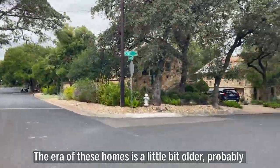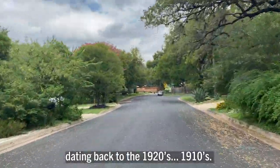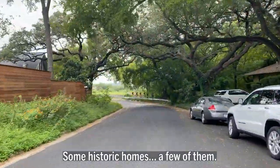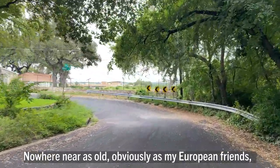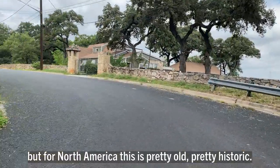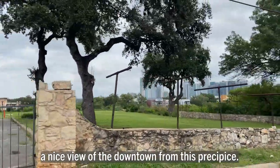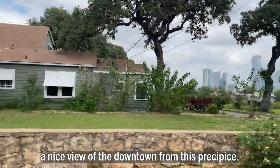The era of these homes is a little older, probably dating back to the 1920s and 1910s — some historic homes. Nowhere near as old as my European friends, but for North America this is pretty old, pretty historic. And you can actually get a nice view of the downtown from this precipice.